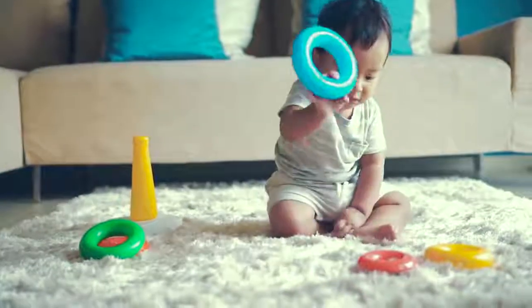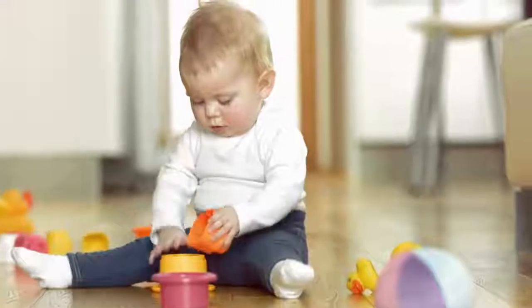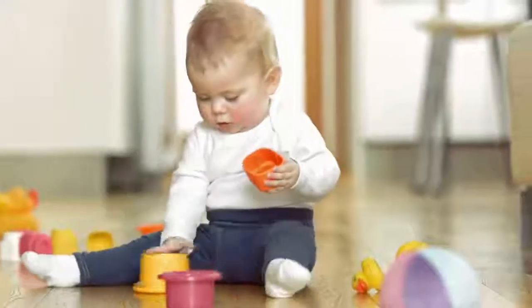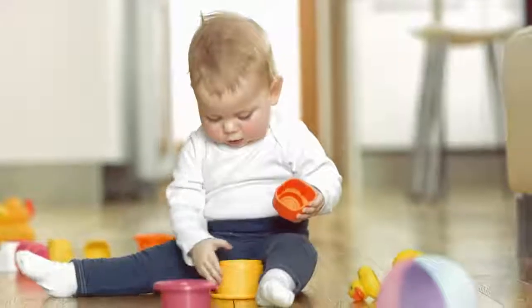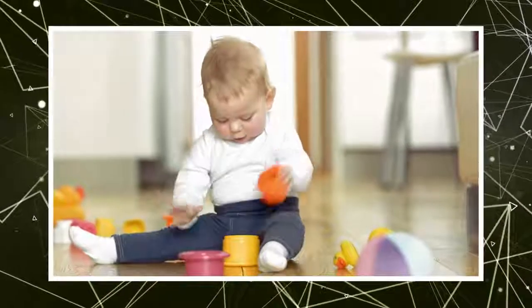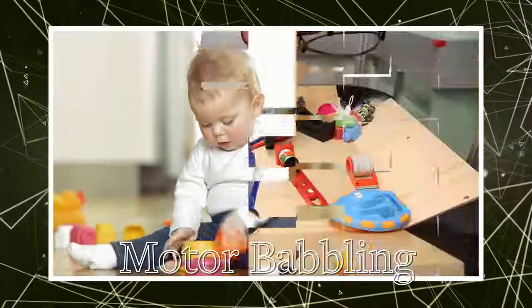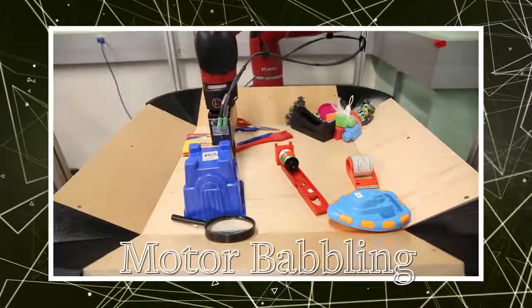Babies are adorable when they're playing with toys, right? But as they play, babies are also learning how their bodies move and how to manipulate objects. Berkeley researchers took inspiration from what they call babies' motor babbling and programmed that kind of learning into a robot.